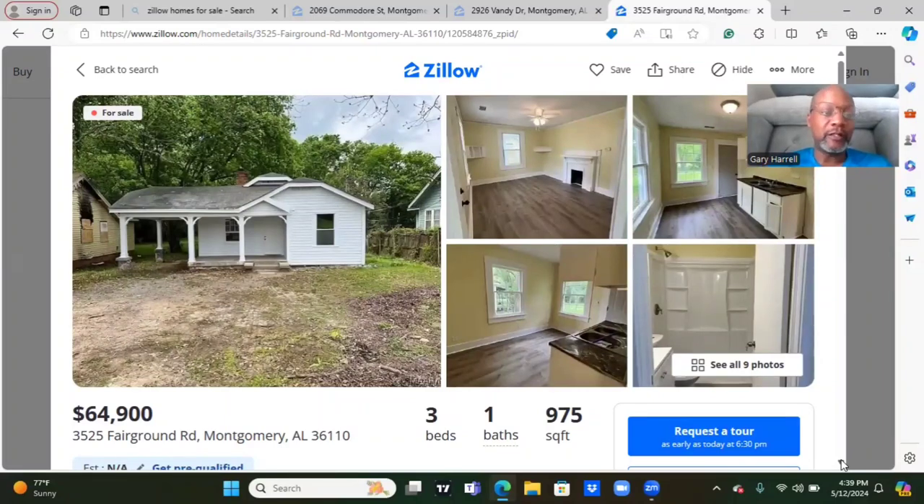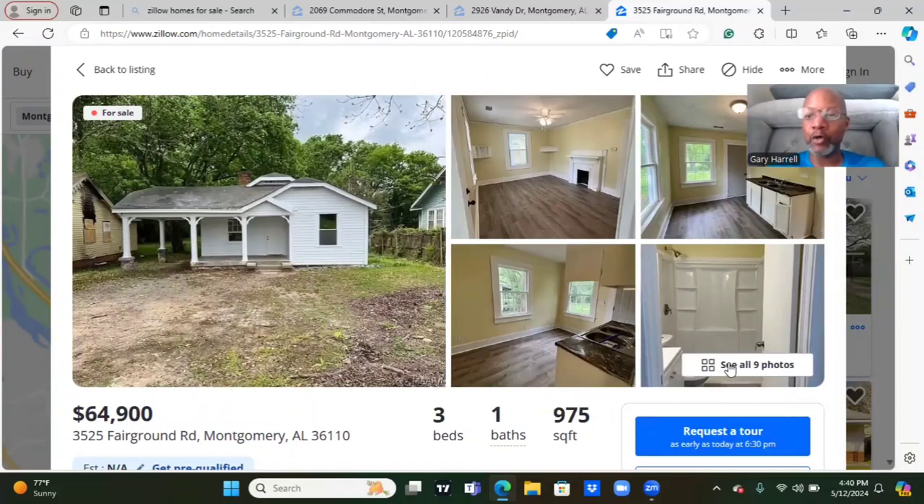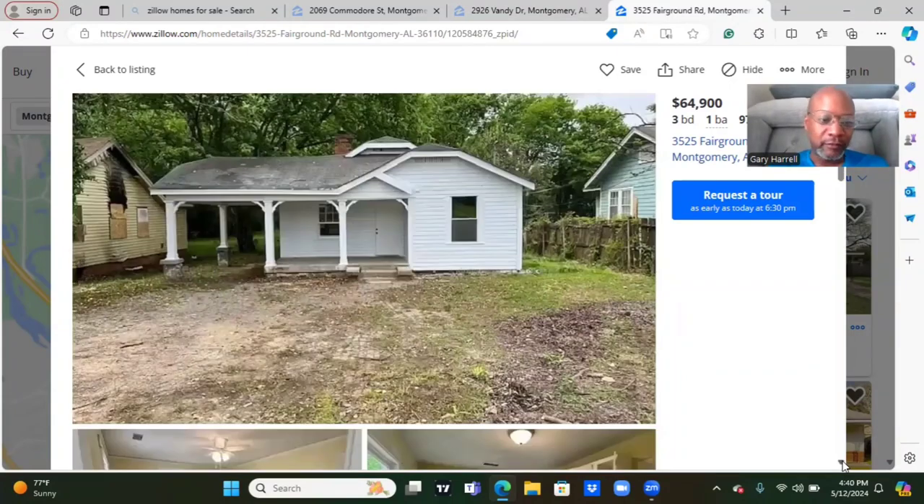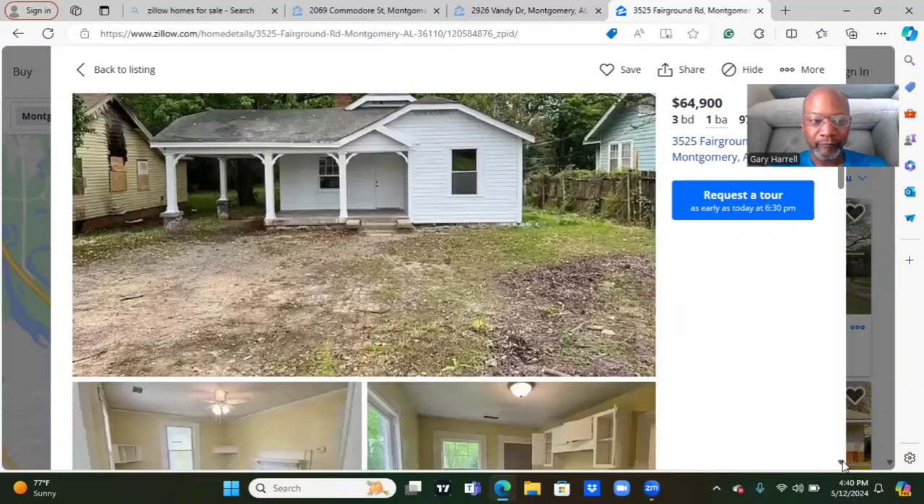Our second house we're going to browse today is going for $64,900. The address is 3525 Fairground Road, Montgomery, Alabama 36110. Three-bedroom, one-bath. Little home, 975 square feet. And we have nine pictures. All right, it's a nice little cute house. Some landscaping work. You have an attached carport. Looking to the left of this house, it looks like your next door neighbor had a burn-out there.